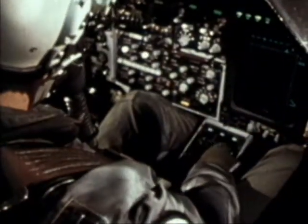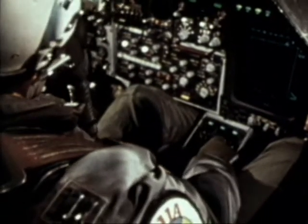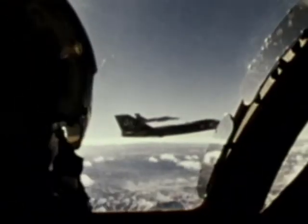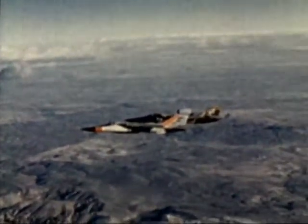With its electronic warfare jamming system, the aircraft provides our strike forces with three-way protection: as an escort into and out of target areas, as a jammer on close air support missions, and in a loiter mode to protect our aircraft over hostile territory. It is also capable of protecting itself against terminal threat radars.